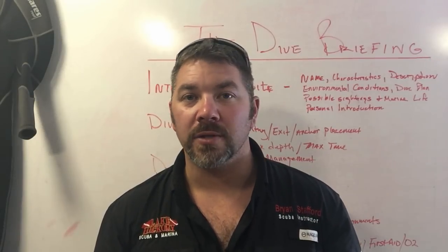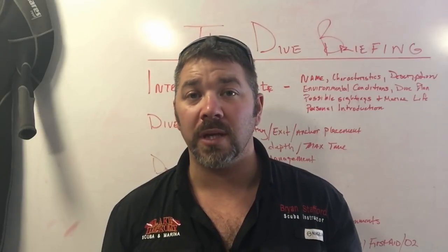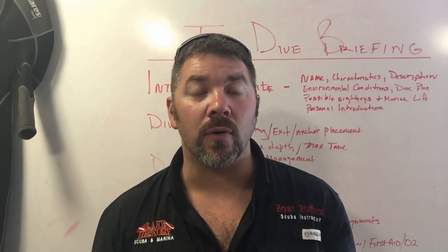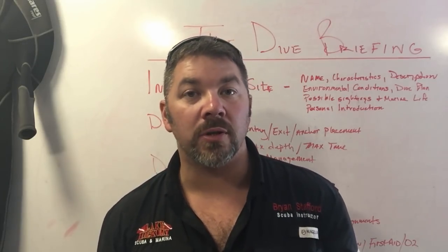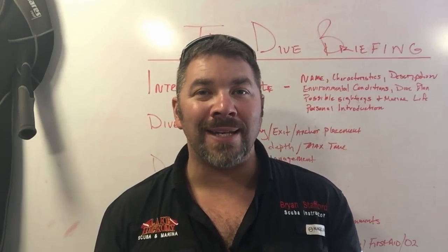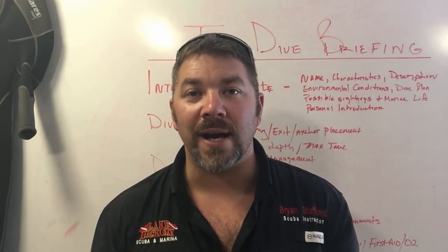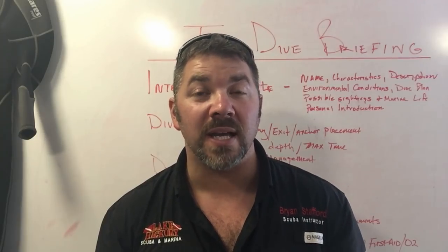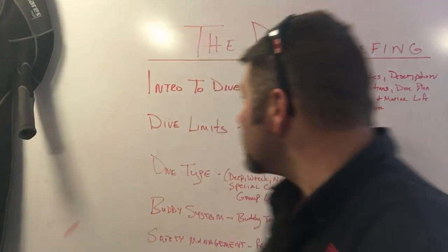What's up guys, it's Brian again from Lake Hickory Scooter Marina. In today's video we're going to talk about the dive briefing — what should be included during a dive briefing and certain things you should be on the lookout for anytime you're on a dive charter and the captain, dive master, or instructor is giving a briefing of a dive site. At the end of this video I'm going to show you a briefing from this past weekend where a group of our divers went down to Fort Lauderdale to dive with our good friends from Sea Experience.